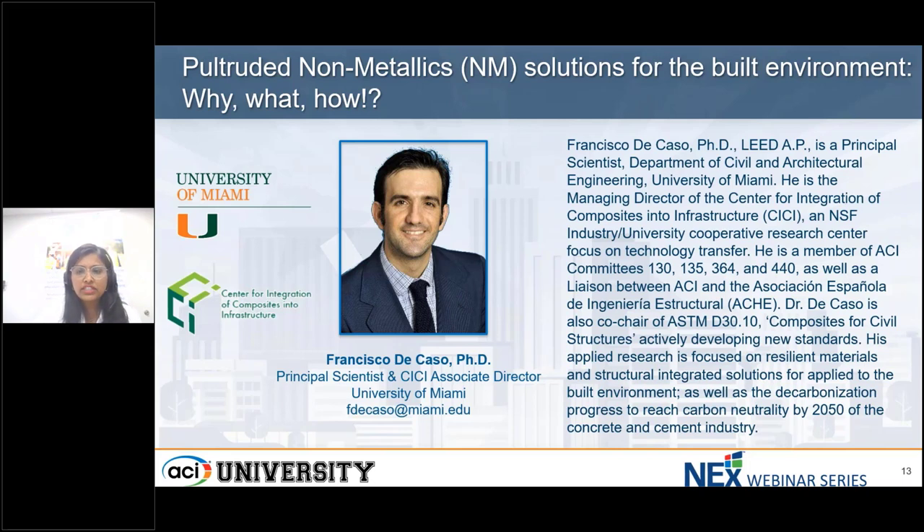Our first presenter is Francisco DiCasso. He is a Principal Scientist at the Department of Civil Engineering and Architectural Engineering, University of Miami. He serves as the Managing Director of the Center of Integration of Composites into Infrastructure, an NSF Industry University Cooperative Research Center focused on technology transfer. Dr. DiCasso is a member of ACI committees 130, 135, 364, and 440, and also a co-chair of ASTM D3010, Composites for Civil Structures, which is actively developing new standards.